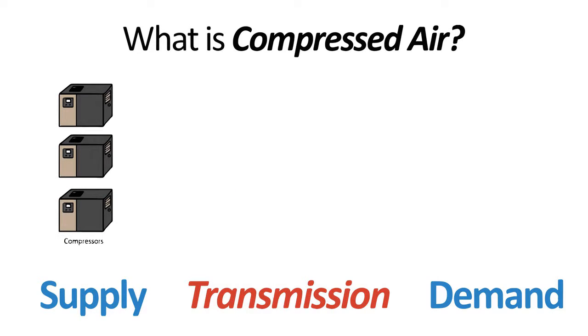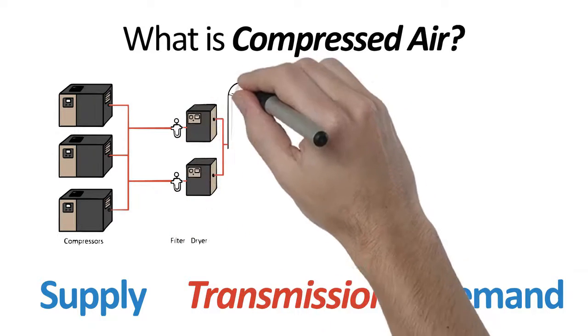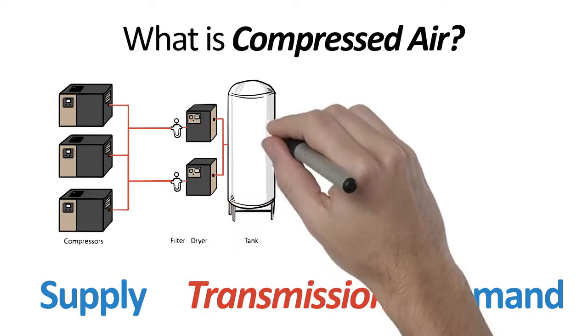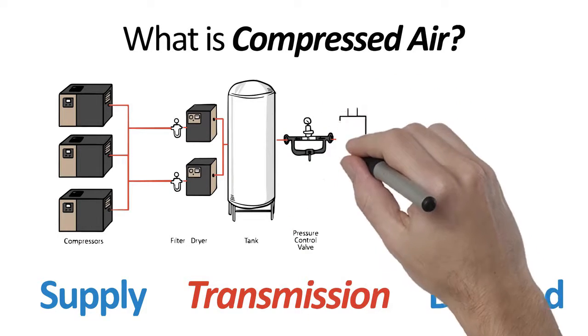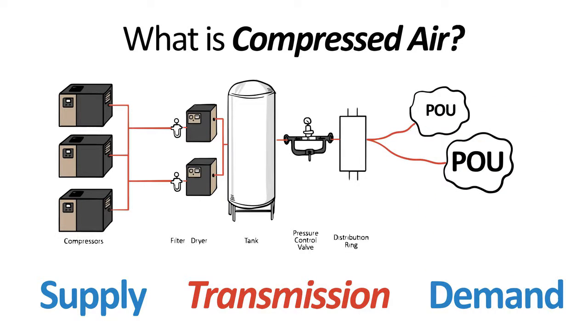Air is generated by air compressors, cleaned with filters and dryers, and stored in large air receivers, creating capacitance and stabilizing system pressure. A large pressure control valve is often employed. Finally, air is distributed through pipe with multiple drops to production equipment or point of use.